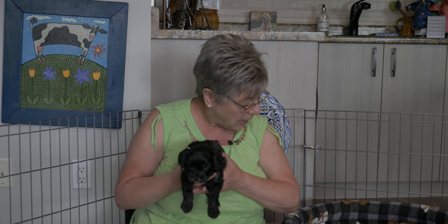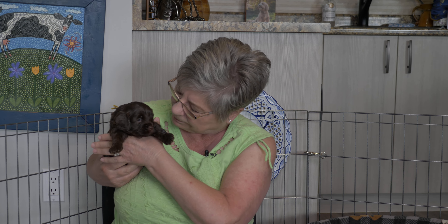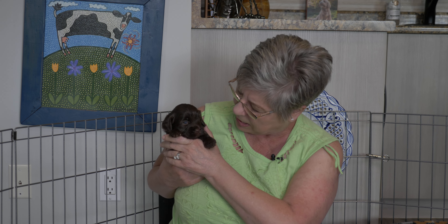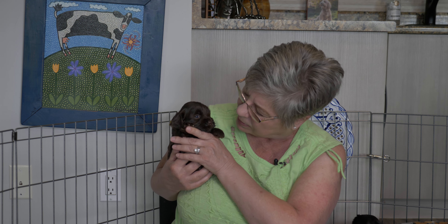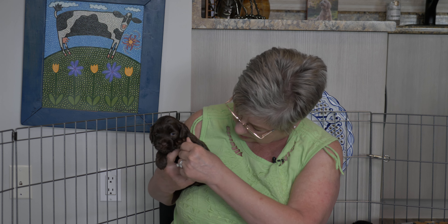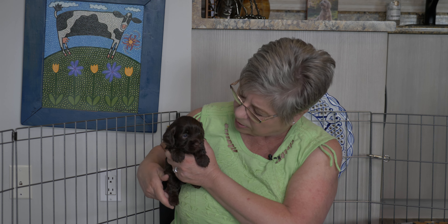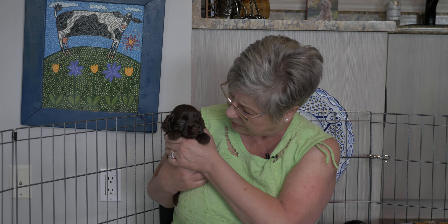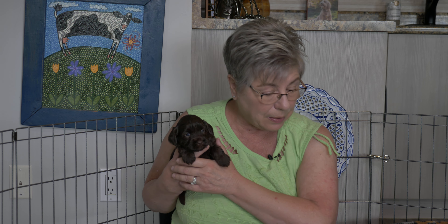Last but not least, we have yellow collar girl — our only non-black puppy in the litter. She's chocolate, a beautiful deep chocolate girl. I don't know if she's sable or not — she doesn't have anything obviously sable about her, but if she isn't sable then she carries for sable. She's a gorgeous, really pretty girl with a very cute little face, and she's 1.13 kilograms.